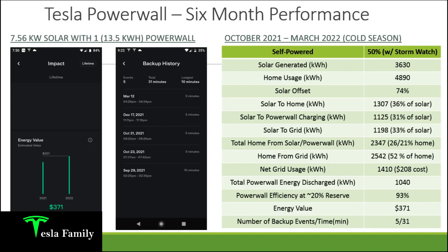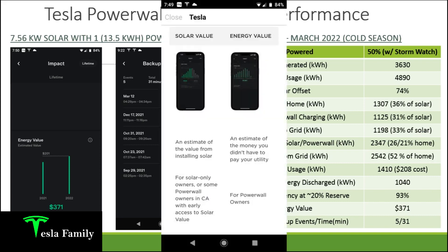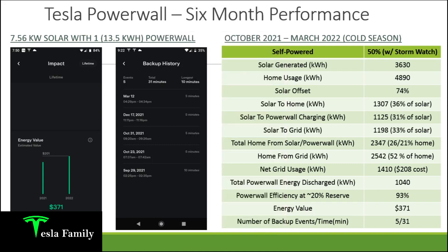Back to the impact screen, I want to show you the energy value of having a Powerwall added to my Tesla solar system. My energy value for the six month period was $371. Energy value is an estimate of the money you didn't have to pay your utility. So calculating the $208 I did pay plus the $371 energy value, my electric bill would have been closer to $600 during that time period.